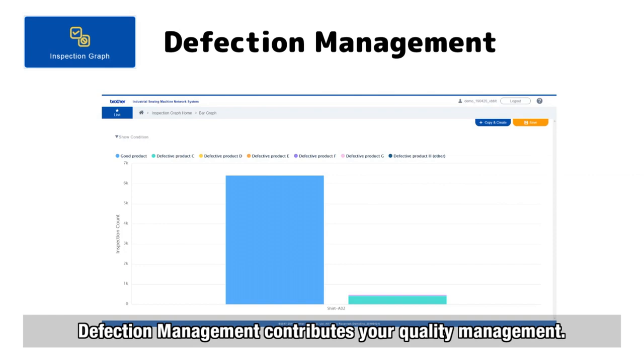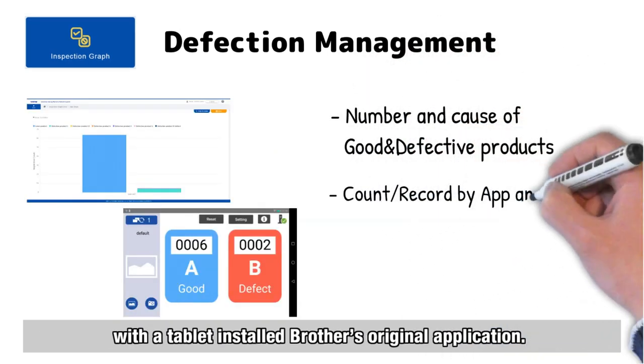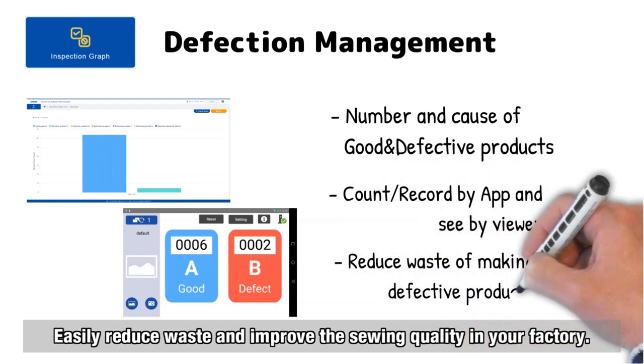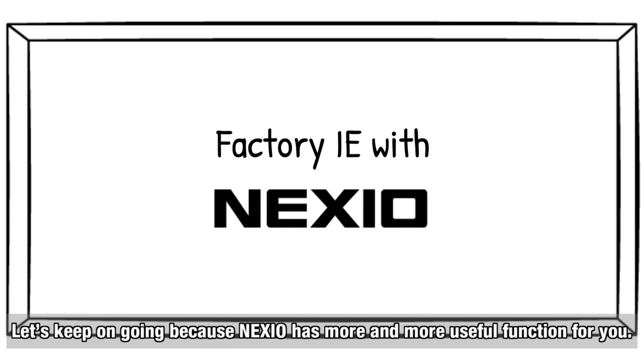Defect management contributes to your quality management. Count good and defective products and record the cause of defects with a tablet running Brother's original application. Easily reduce waste and improve sewing quality in your factory.